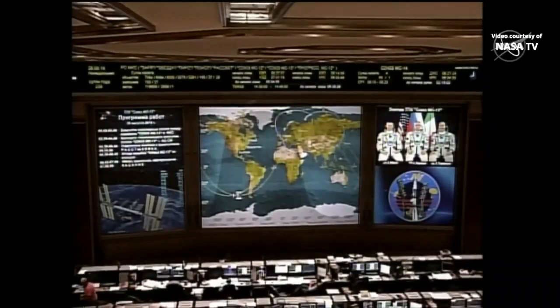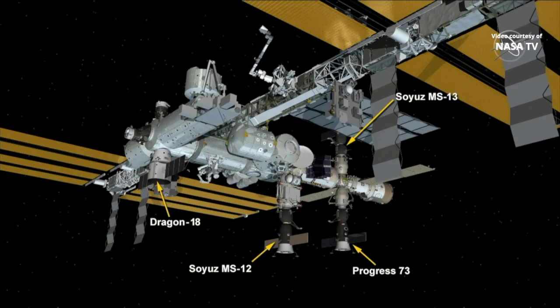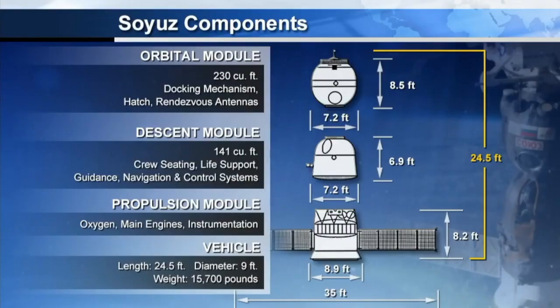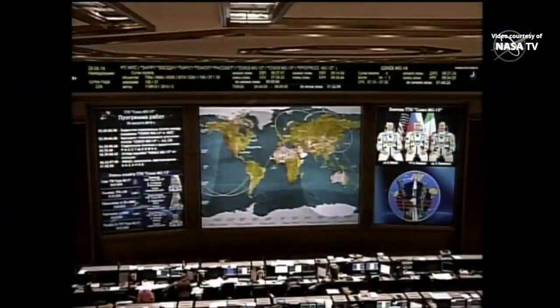Before Skvortsov manually begins a translation to the zenith side of the International Space Station, where he will again station keep for a second time about 38 meters away from the Poisk module at the top — the space-facing side of the Russian segment — before the green light is given by Russian flight controllers for Skvortsov to manually fly the Soyuz in for a docking to Poisk. This relocation is designed to accommodate the return on Monday night of the Soyuz MS-14 unpiloted spacecraft.